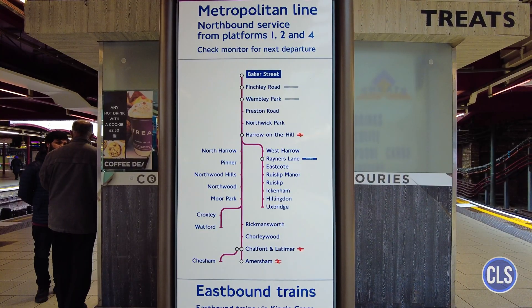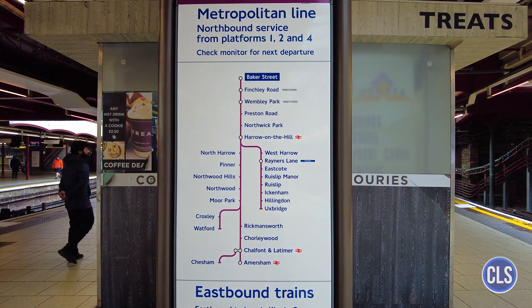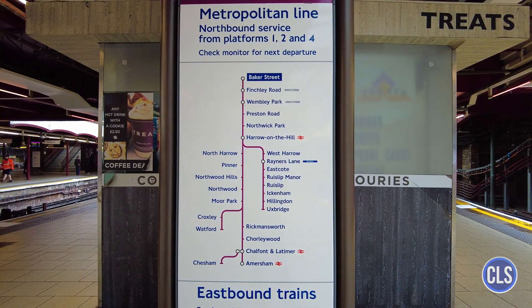In addition, there is a growing concern to adapt stations and trains for people with disabilities, with the installation of elevators, ramps, and spaces reserved for wheelchair users.